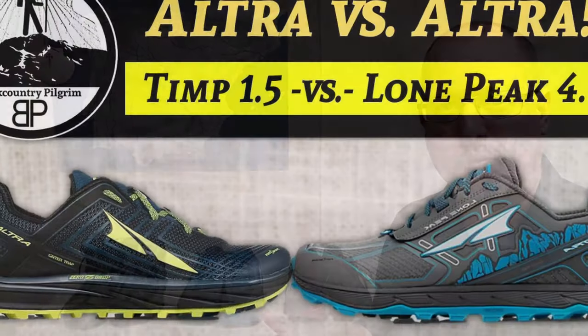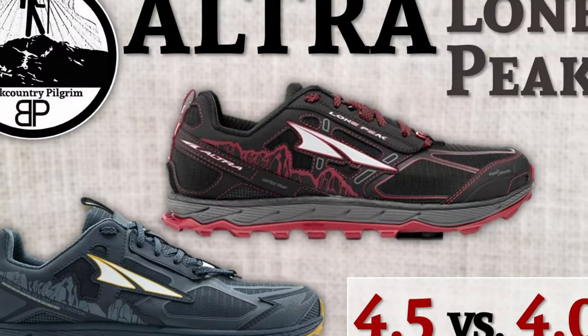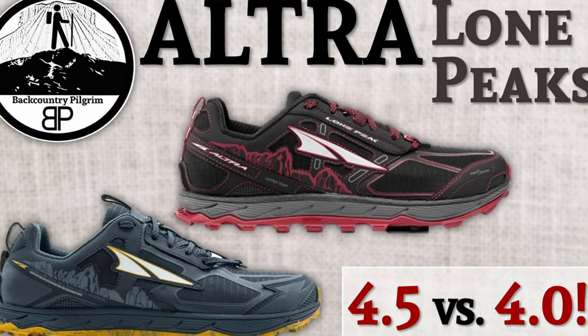I made the switch initially into the Ultra brand, starting with the Lone Peaks. I tried out the Timps, I've had a few different pairs of the Lone Peaks, and I like them for a number of reasons. However, because of some of the things I didn't like quite so much, I've recently been wearing Topo shoes.